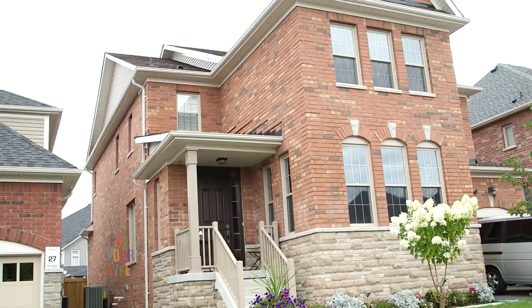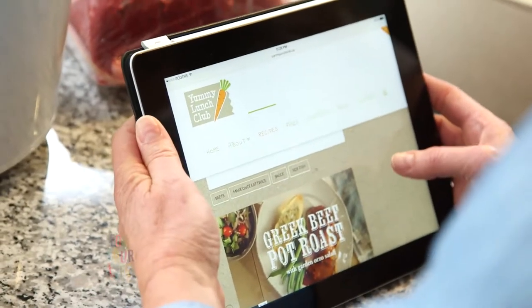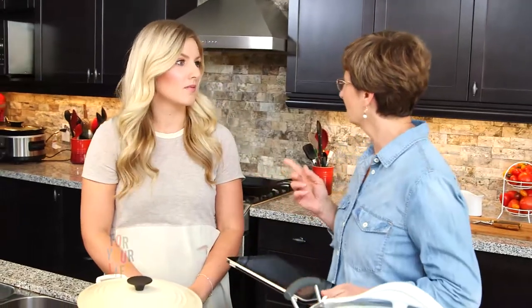So Megan, you've got this beautiful kitchen. What's the problem with you trying to get a nice home-cooked meal on the table? The biggest challenge for us is our staggered schedules. Kevin's 9 to 5, I'm getting home late, and we just end up throwing in a frozen pizza. Well, there's a great new website called yummylunchclub.ca, because what you need is a strategy where you cook a meal once and then use the leftovers to make a great lunch the next day.